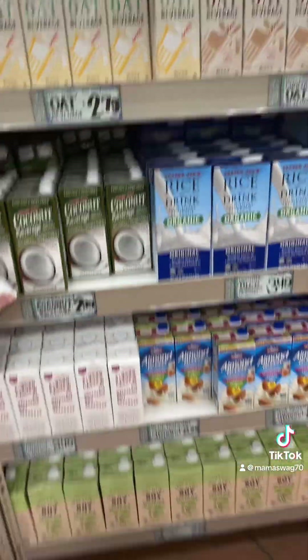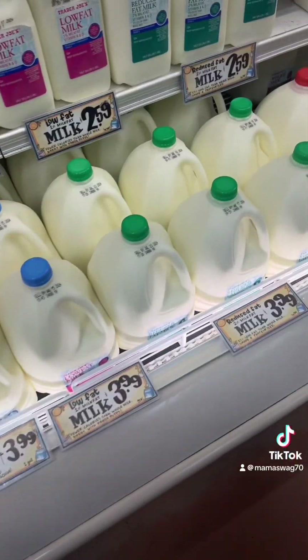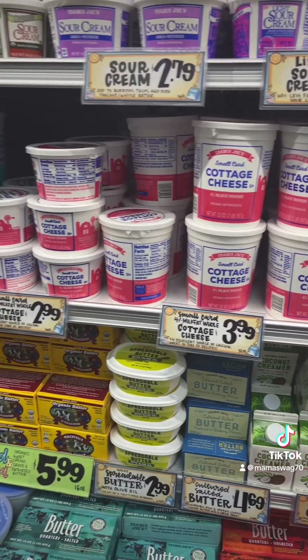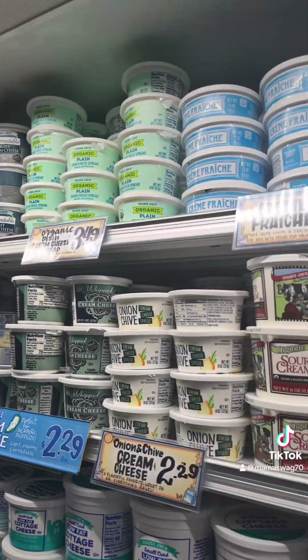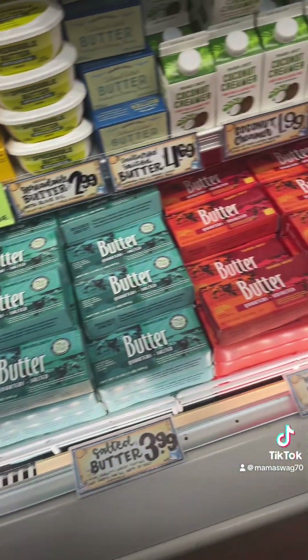They have all the milks — shelf-stable, which is always a good thing to have for your pantry. Cereals and whatnot. Trader Joe's has gallons of milk for $3.99. Cut of cheese, crème fraîche, all that yummy stuff. Yogurt, butter.